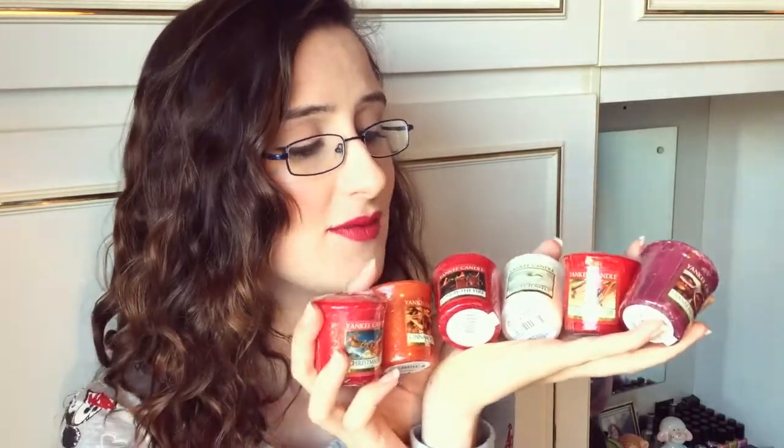That is my Yankee Candle haul and I love every single one of them. Thank you so much, Scarlett, for getting me hooked on these. I have been dying to purchase some for a while now. I did get the black cherry one — you might have seen that way back in an older haul — and I absolutely loved that one. I still have some left because I didn't want to let it go. I absolutely love the ones I bought and there are a few more I was eyeing up, so I might purchase some in the coming months.